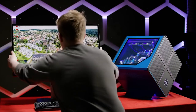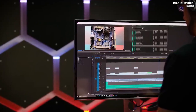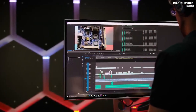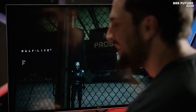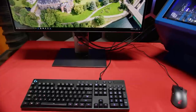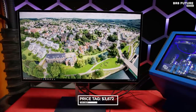Versatility is key, and the UP3218K doesn't disappoint. It's compatible with a range of stands and mounts, including VESA, ensuring you can customize your setup to perfection. With a maximum brightness of 400 nits, your visuals will shine even in well-lit environments. Now, the price — as expected, this level of excellence comes with a higher price tag, retailing at $3,872.